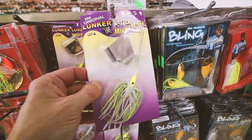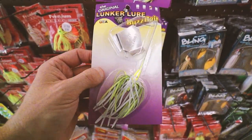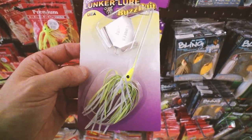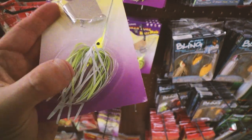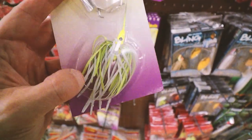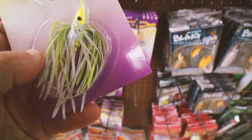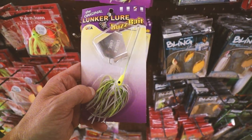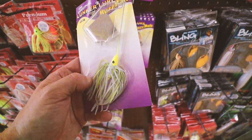Just over here — look at that — the original Lunker Lure. I still love that bait. And I don't know what it is that Lunker Lure does, but for some reason they're still able to make living rubber skirts when everyone else can't. And that is actually a really good looking living rubber skirt. The original three-eighths ounce Lunker Lure Buzzbait.